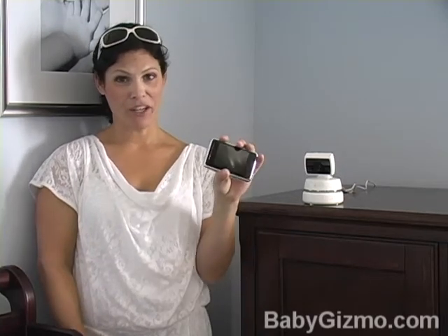Hi everyone! It's Holly Schultz from babygizmo.com. Now my baby must-have this week isn't necessarily a must-have, but a really great nice-to-have. It's a baby video monitor.